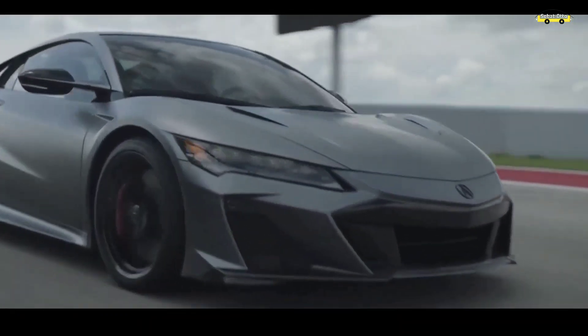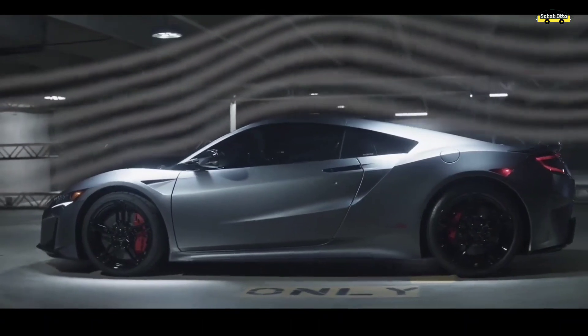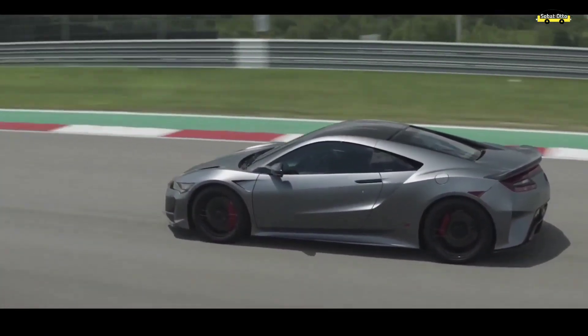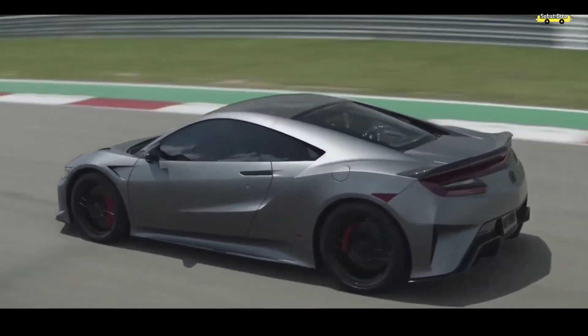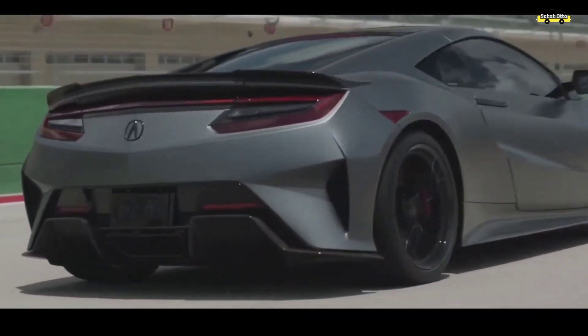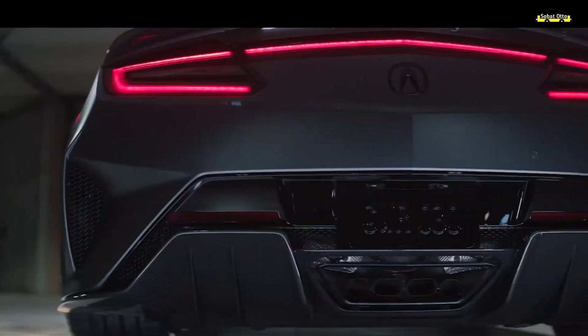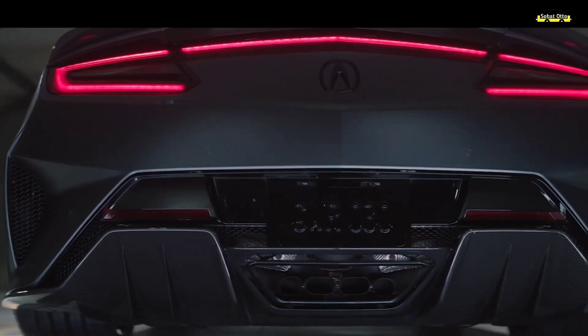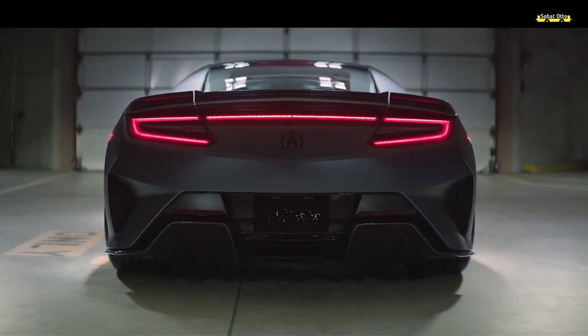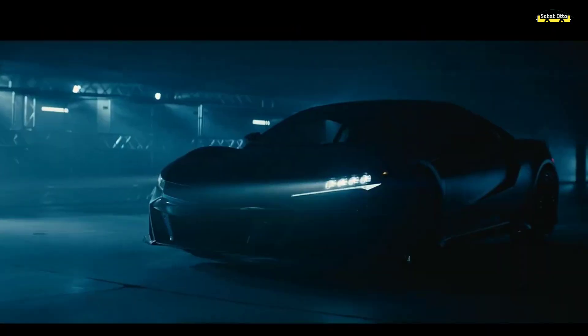Beralih ke bagian eksteriornya, Honda NSX Type S memiliki tampilan yang lebih lebar, lebih rendah serta menampilkan desain yang lebih menonjol dibandingkan model sebelumnya. Pada fascia depan, desain bumpernya menggunakan penambahan carbon fiber sports package untuk meningkatkan kinerja aerodinamika kendaraan saat dipacu di jalan raya. Pada bagian belakang, Honda NSX juga menyematkan bumper yang lebih dinamis menggunakan material carbon fiber sports package. Di bagian kaki-kakinya, Honda NSX Type S menggunakan velg forged aluminium wheels berukuran 19 inci pada roda depan dan 20 inci pada roda belakang.